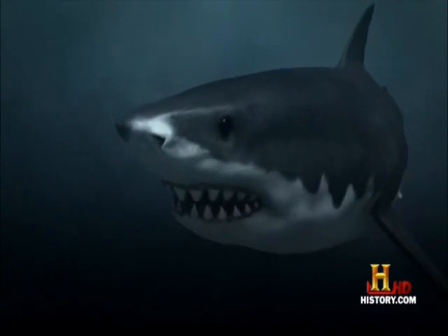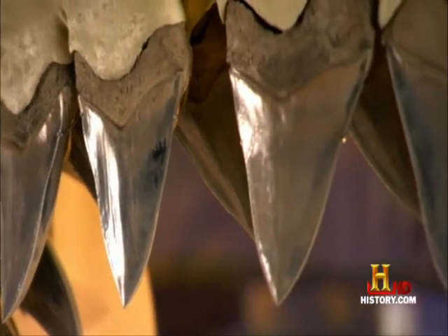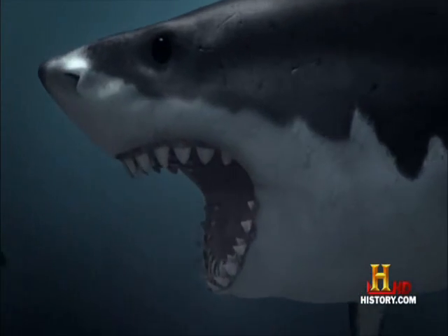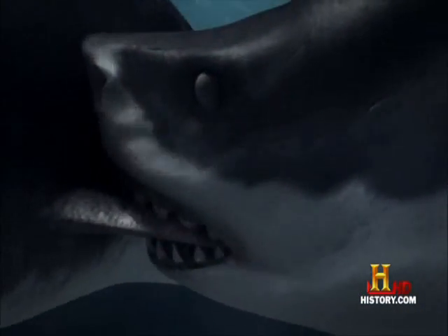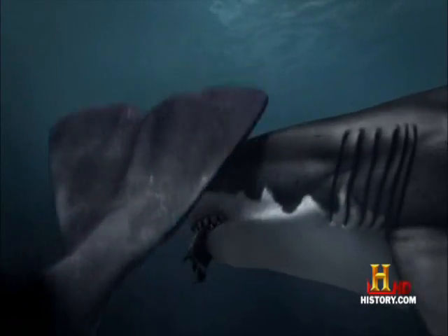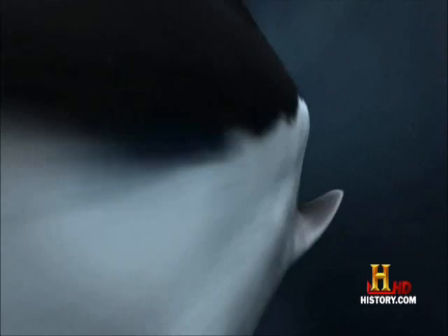When it opens its mouth, the jaws literally come out of the mouth. Those serrated teeth, both up and down, would have acted like a giant meat slicer. Rolling its eyes backwards and closing the protective covering over them allows megalodon to move in close without risking eye injury.